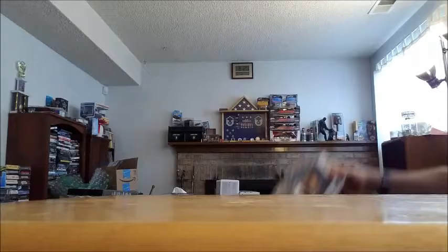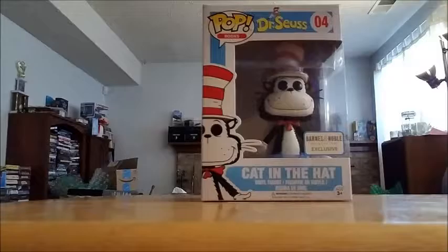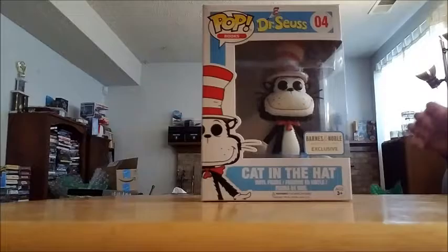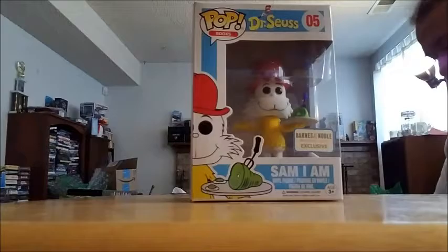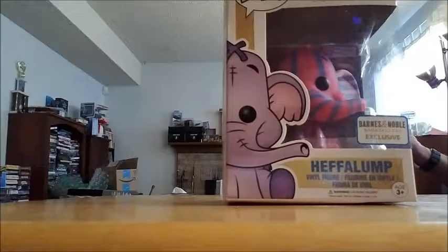We got some Barnes & Noble. I picked up a flocked Cat in the Hat. I didn't actually pick up the regular Cat in the Hat — I don't really know why, maybe I should. I enjoyed the books, my son enjoyed the books, but this one's flocked and it's kind of cool, so I bought it. To go along with the flocked Cat in the Hat, I got the Barnes & Noble exclusive flocked Sam I Am — my absolute favorite Dr. Seuss book, Green Eggs and Ham, and my son's favorite when he was little. So I got the regular Sam before and now I've got the flocked Sam. And I also picked up the Barnes & Noble exclusive Heffalump — he's pink and blue, so he's kind of cool.